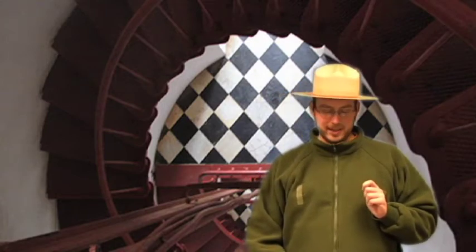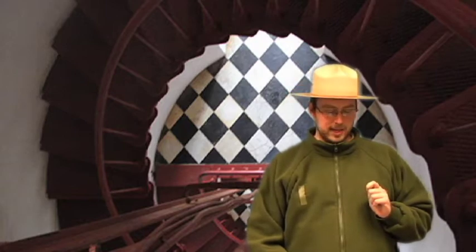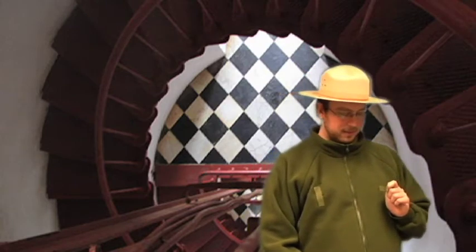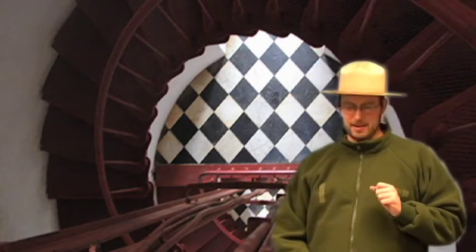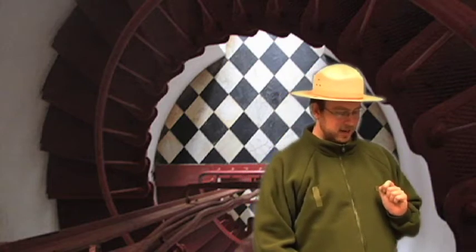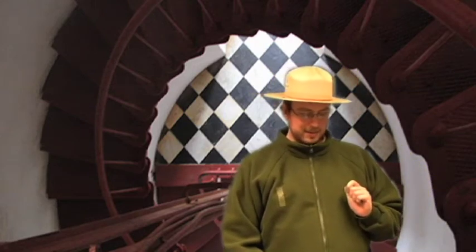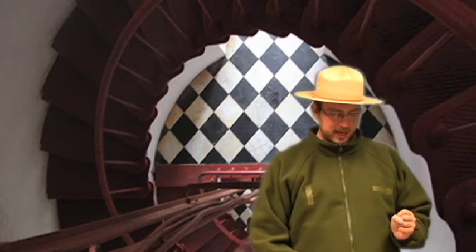High winds and waves can quickly batter apart a vessel caught on the shoals. Even on quiet nights, there is much to do. The first shift would unshroud the lantern room — daylight reflected backwards through the lenses could easily damage it — and fuel the lantern. He would have to wind the clock mechanism that rotates the light in order to get our night pattern of 7.5 seconds of flash. Coming up, you no doubt noticed the metal rails descending the center.